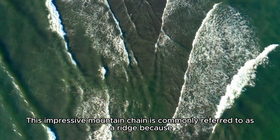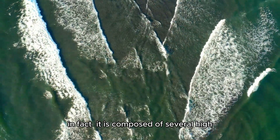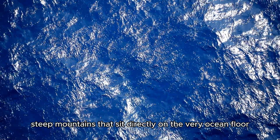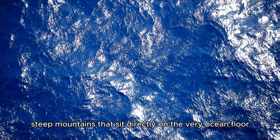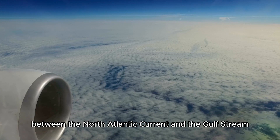This impressive mountain chain is commonly referred to as a ridge because it is composed of several high, steep mountains that sit directly on the ocean floor, forming a distinct and complex landscape.